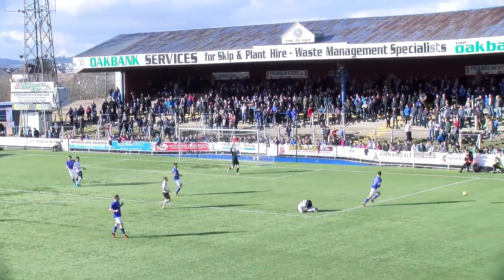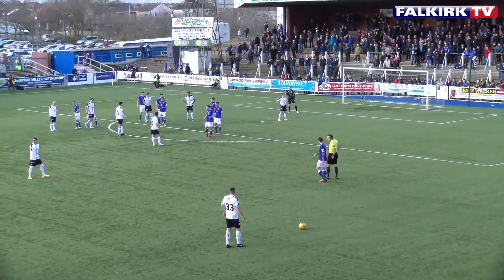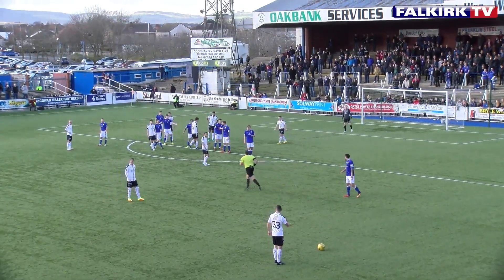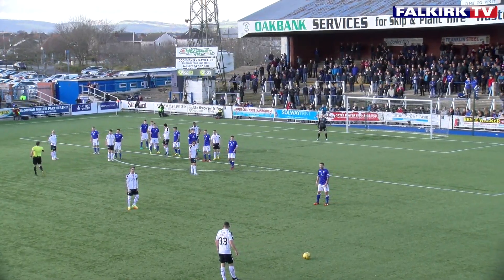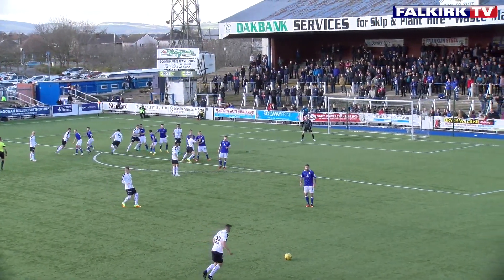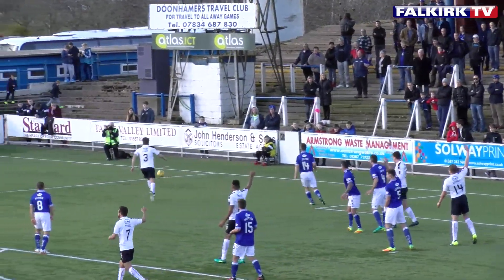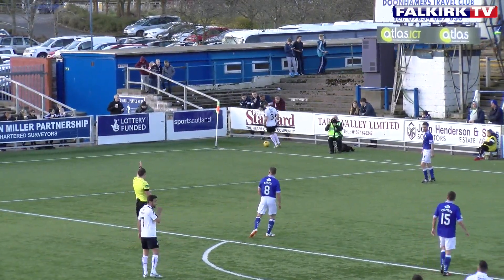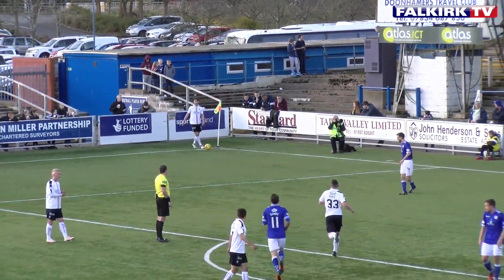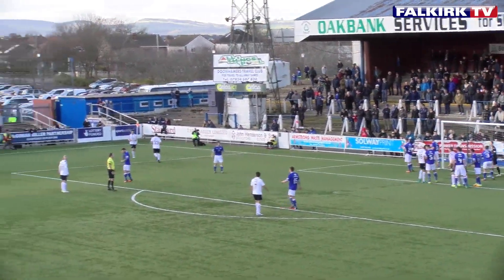Looks like his studs right on cue, gets ready to hopefully take advantage of this for Falkirk. Plenty of targets to aim at, five men in the box for Falkirk. Good delivery. It's Dowey though, he wins the header. The ball hitting the corner flag — you can hear the groans of the Queen of the South crowd. They knew it was going out for a throw, but it's obviously hitting the corner flag and going out for a corner kick. A sort of comedy-type moment there.